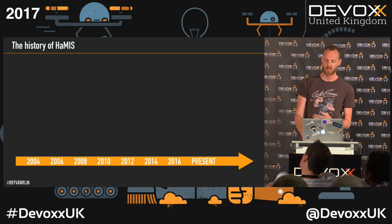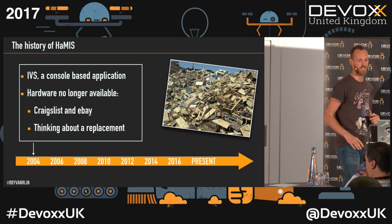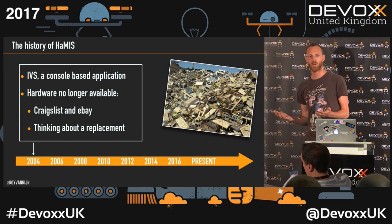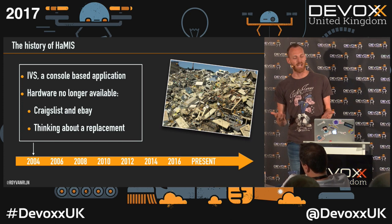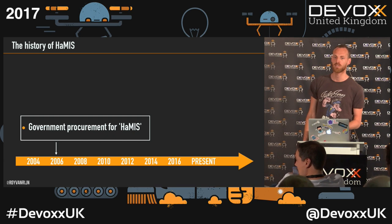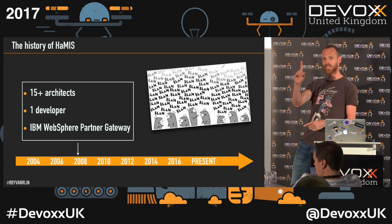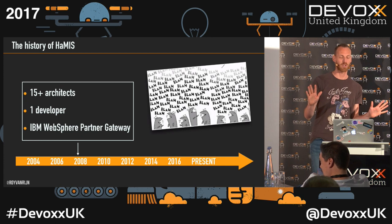The history: we started out with IVS, a console-based application, and it had a problem — the hardware was running out. This was back in 2004; the hardware wasn't being made anymore. We had to scour Craigslist and eBay to find hardware. By then we knew we needed a replacement project. Because it's a government procedure, we did a procurement filed in 2006, and in 2008 we had a project with 15-plus architects, one developer, using IBM WebSphere Partner Gateway. True story.